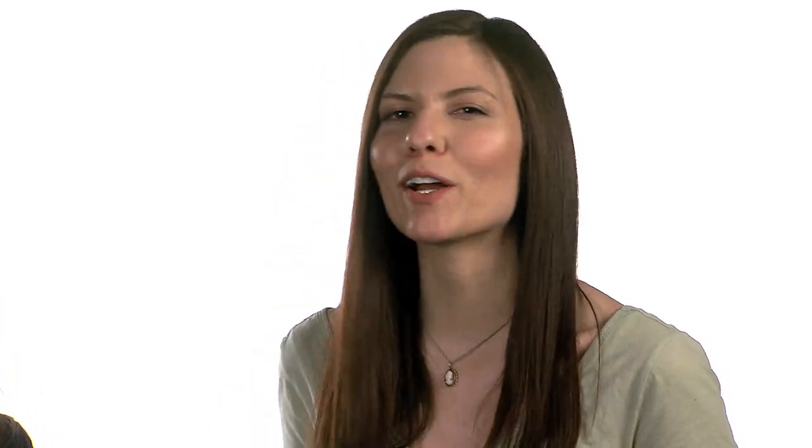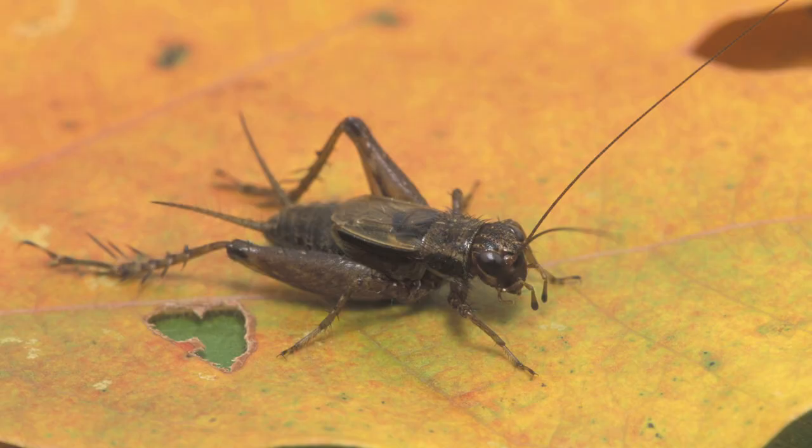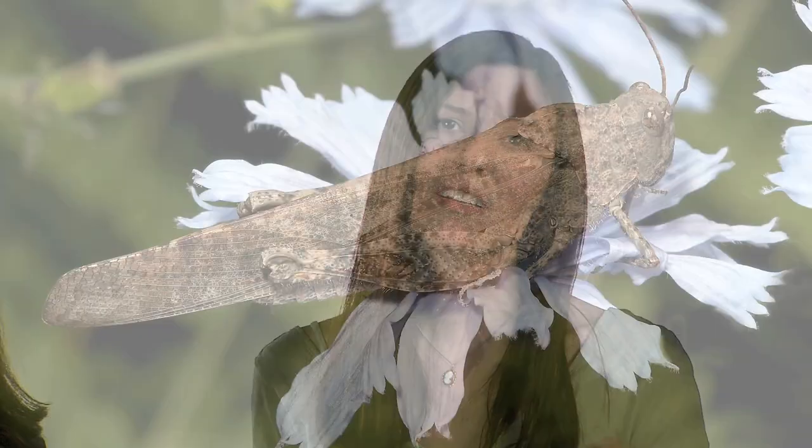If you hear an insect calling during the day and it's not a cicada, it's probably a cricket or a grasshopper. Crickets — we all know what they sound like. But what about a grasshopper? Grasshoppers make noisy little calls whose rhythm is hard to discern. So if you hear this song during the day coming from the ground in your front lawn, this is probably a grasshopper.